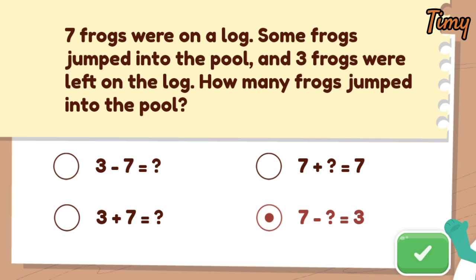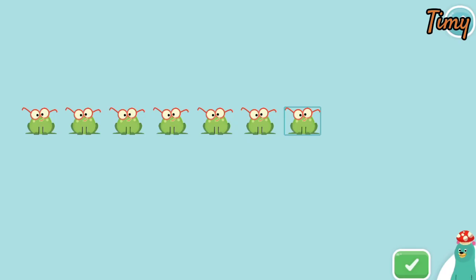Seven minus what equals three reflects the word problem. We want to figure out how many frogs jumped into the pool.